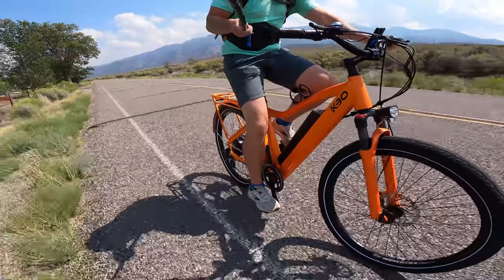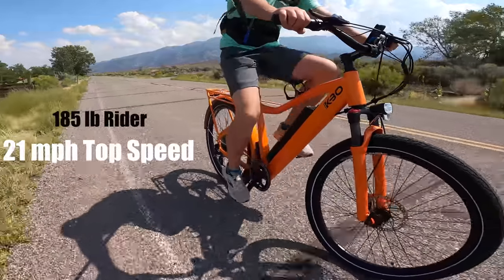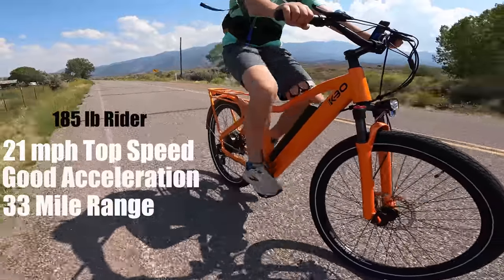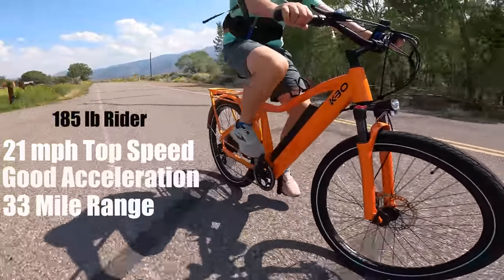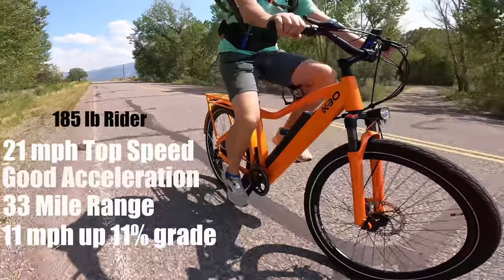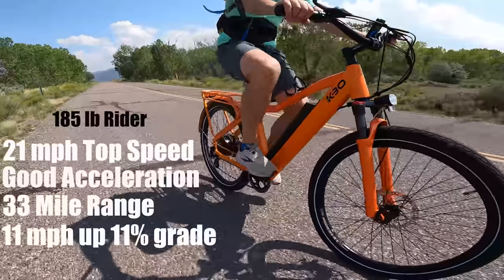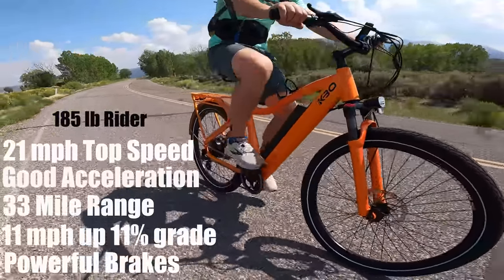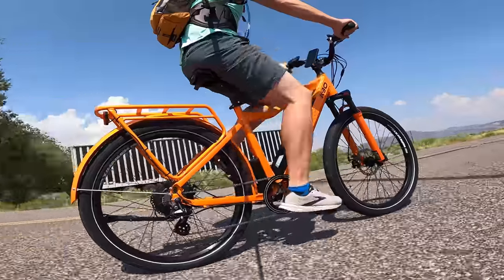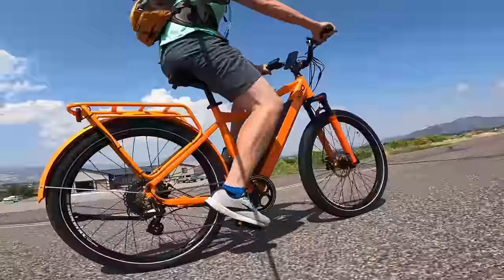Overall, here's what you can expect from the KBO Breeze at around 185 pounds: a top speed of 21 miles per hour for both pedal assist 5 and straight throttle; acceleration to 21 mph in just under 14 seconds; a range rating of 30 to 55 miles — I got 33 miles on pedal assist 5 averaging 20–21 mph with about a dozen stops. Good hill climbing, slowing to 11 mph on an 11% slope. Brakes stopped me in 12 feet from 21 mph. It's a solid bike for $1,500 with a sleek look, very good power for the size, and the best front fork suspension I've seen in this price range.